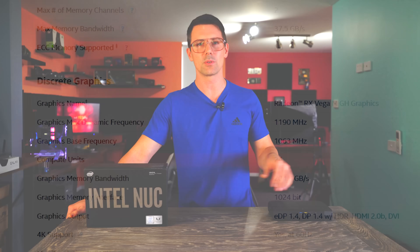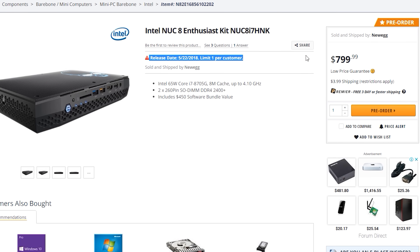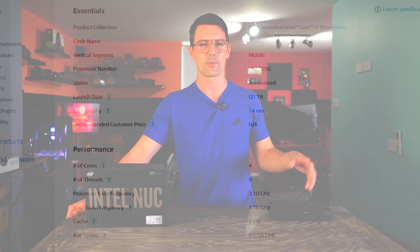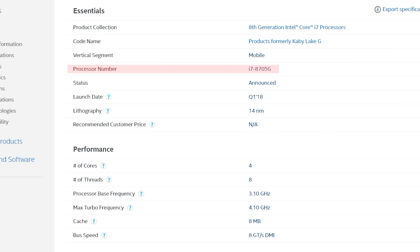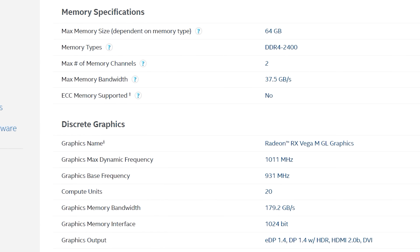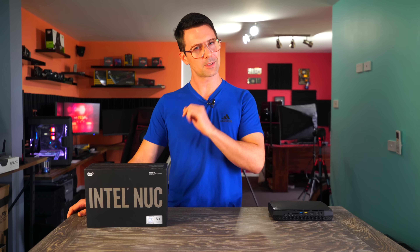There is also the lower-spec HNK variant, $200 US cheaper — $1,150 AUD in Australia. It carries the i7-8705G CPU, about 100MHz slower on turbo boost, and only 20 compute units on the GPU side with lower GPU clock speeds as well. Without wasting any more time, let's roll up some benchmarks.